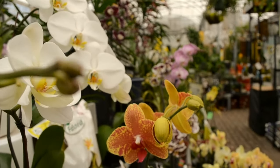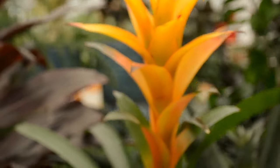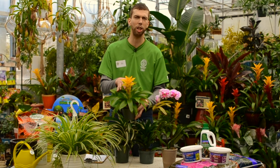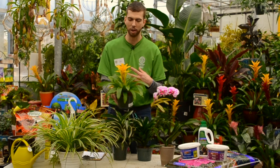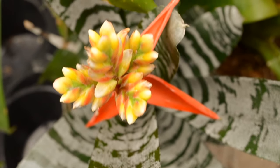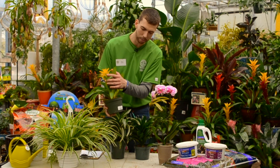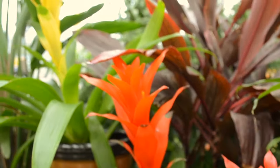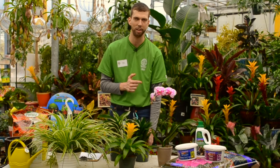The next houseplant I wanted to highlight is our bromeliad. Being a tropical houseplant, you find a lot of them down south, with really bright colors available for you to mix and match. This particular plant also does not like to be wet, so you really want to let it dry out between watering, making sure the soil is dry before watering. It will be a houseplant that continues to give you color for months on end.